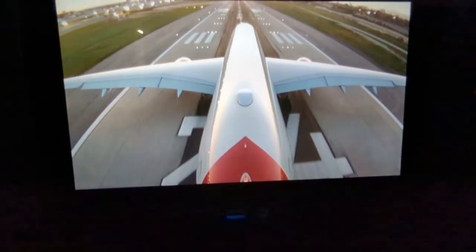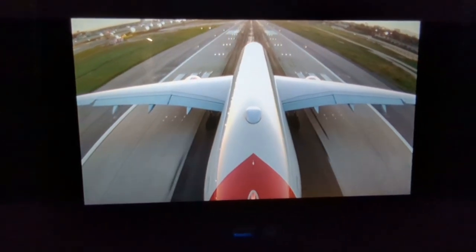As I didn't have a window seat, I relied on the tail cam to see the takeoff.